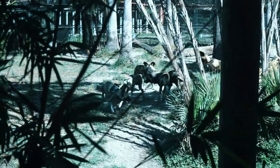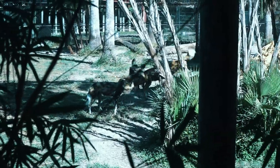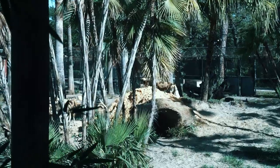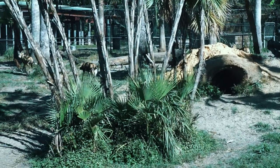Up the pathway we come across painted dogs. With their close-knit family structure, they communicate through high, squeaky calls and can reach speeds of over 40 miles per hour, making them very successful hunters. Pups always eat first, even before the alpha dogs.